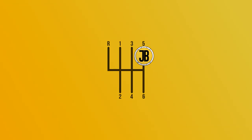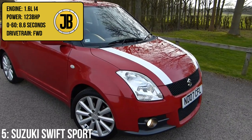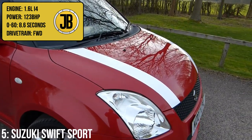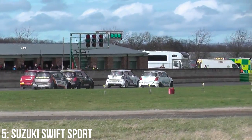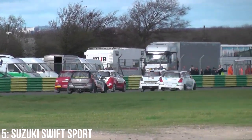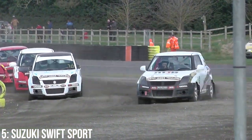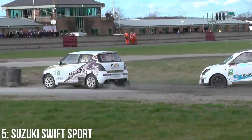Taking fifth, we have the 2006–2010 Suzuki Swift Sport, which hosts a 1.6-litre inline-four engine putting out 123bhp, taking it from 0–60 in around 8.6 seconds. Not only can this car take part in the production class, it has the benefit of enabling access to the Suzuki Swift Rallycross Championship, which is a one-make series in the UK that provides some properly fun rallycross action on a budget.